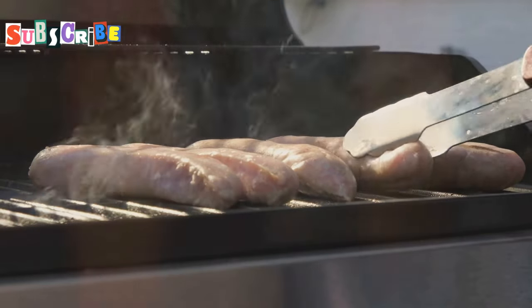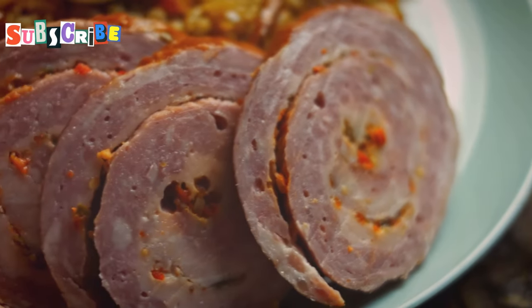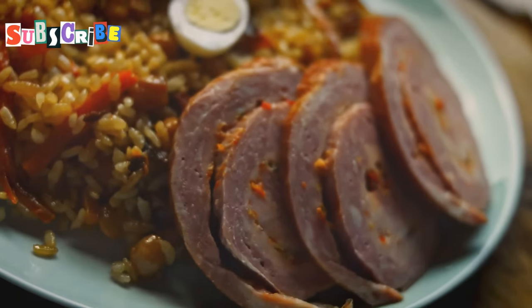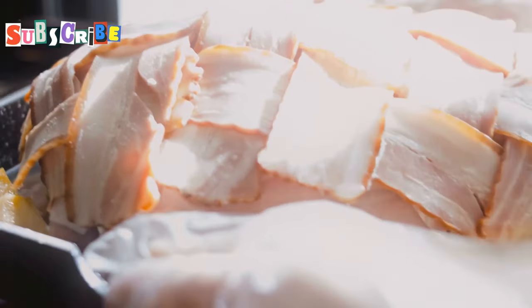If you're a fan of bold, savory flavors, Sai Ua is about to become your new best friend. This Northern-style sausage is bursting with herbs and spices. Imagine biting into a perfectly grilled sausage, the smoky aroma hitting your nose first.